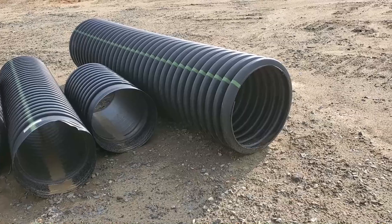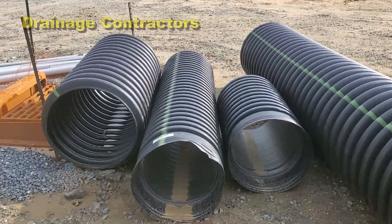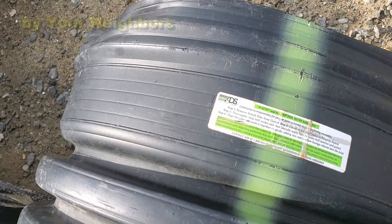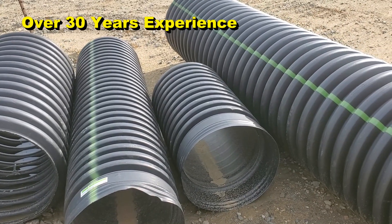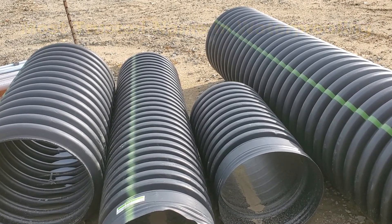Good morning, Chuck here with Apple Drains. We are here in Charlotte, North Carolina taking a look around this job site. These are all culvert pipes — the first one is 24 inches, the next one is 18, another 18, and another 24. This is all made by Advanced Drainage Systems. This pipe is used to go underneath roads, underneath your driveway, to connect one side of a trench to another for open ditch drainage, or you could close it off.